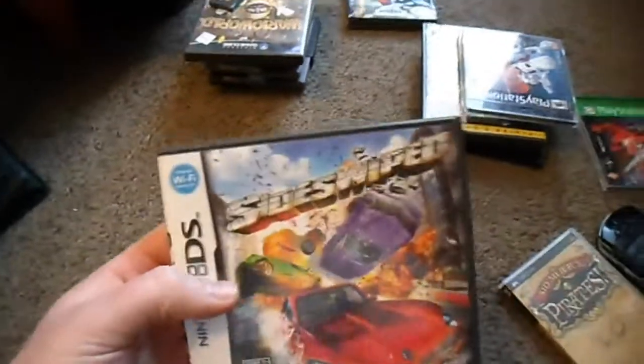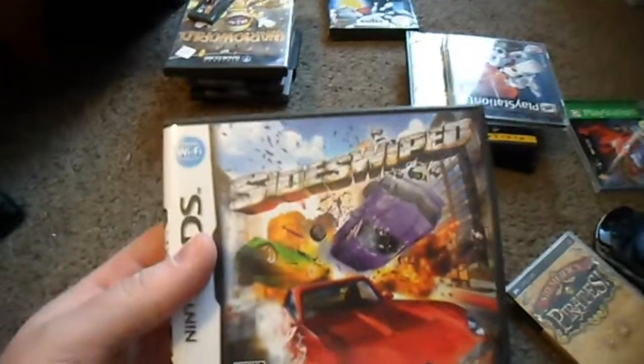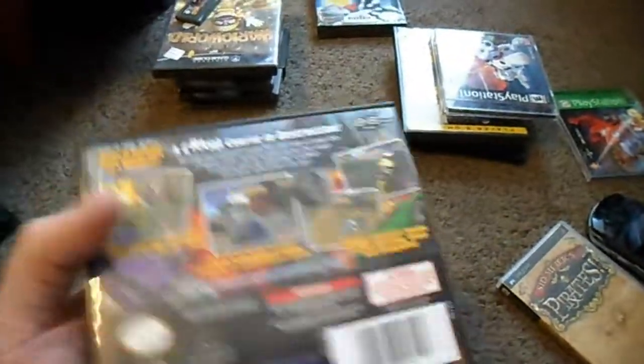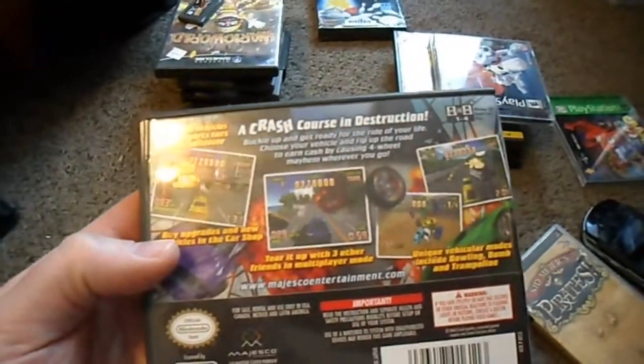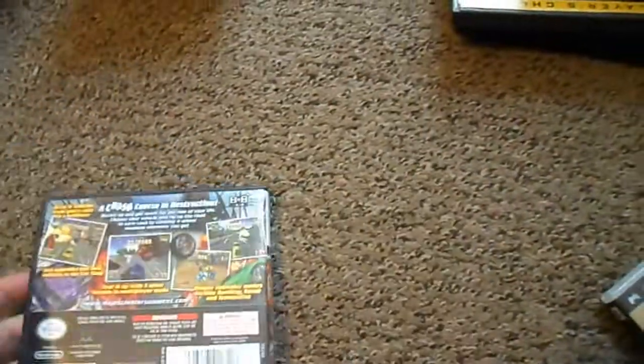I did find Side Swipe also on Amazon. This is a rare game — I got lucky and found it for just $10 or $14 total. I used Amazon Credit to buy it, and it is complete. It's a Burnout-kind-of-style arcade racing game. I do have a cart only of this that I just picked up — I'll show you guys in a minute.